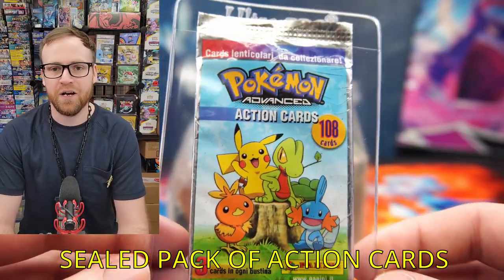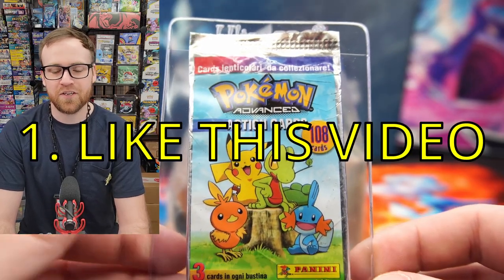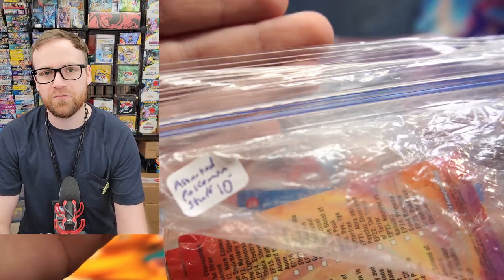I will be giving away this rare sealed pack of action cards from 2004. To enter the giveaway, just leave a like on the video, subscribe to the channel, and comment down below what your favorite thing from our mystery bag is.